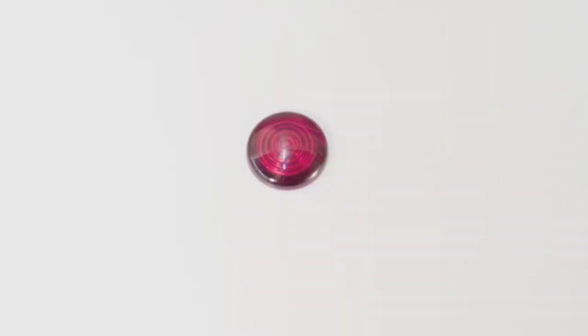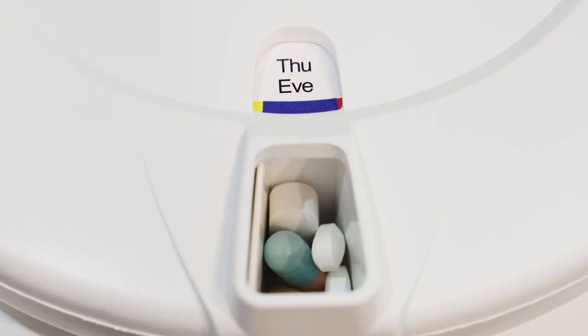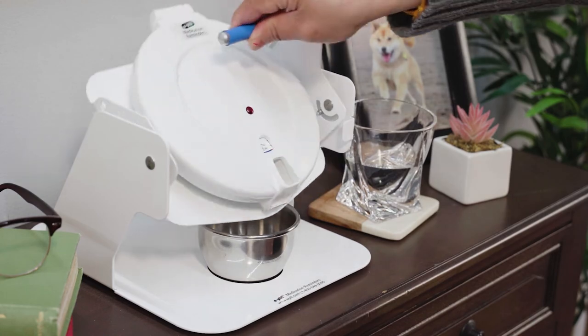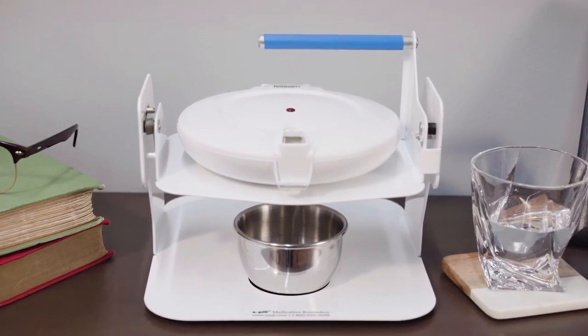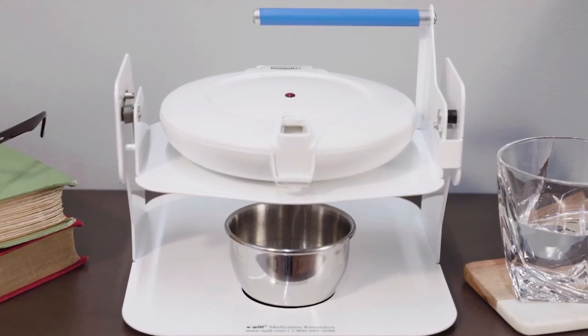At each alarm time, the dispenser will alert you and rotate one compartment, making only the correct dose available. To dispense, just pull the handle. This motion releases the dose into the included cup and silences the alarm, a great feature that increases the rate of medication adherence and helps you feel better.